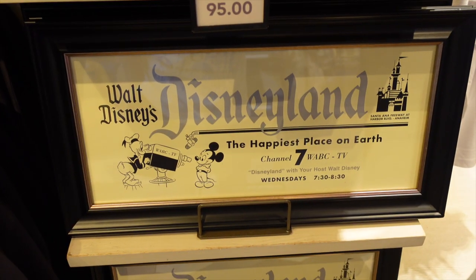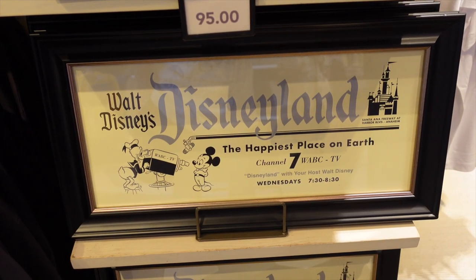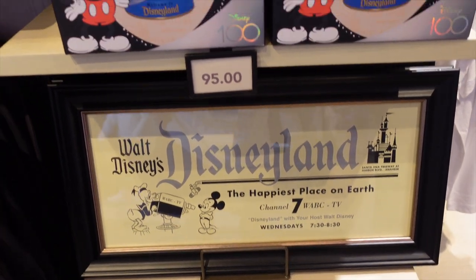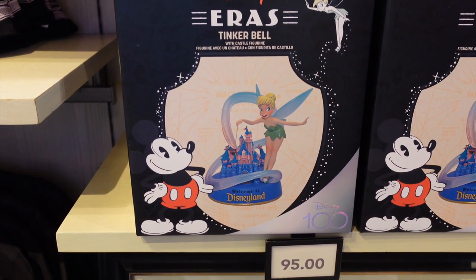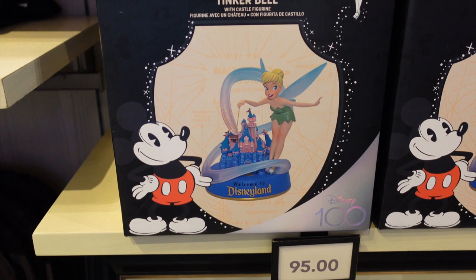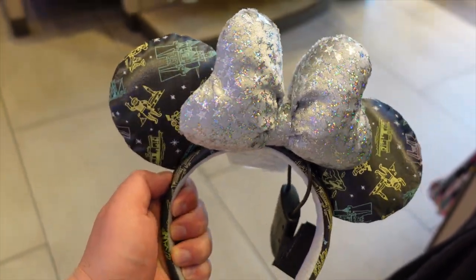Nicole and I both really like this Walt Disney Disneyland frame — it's really vintage looking. Right above it is a Tinkerbell figurine stand for $95. We definitely like the concept and it's a cool piece as well.